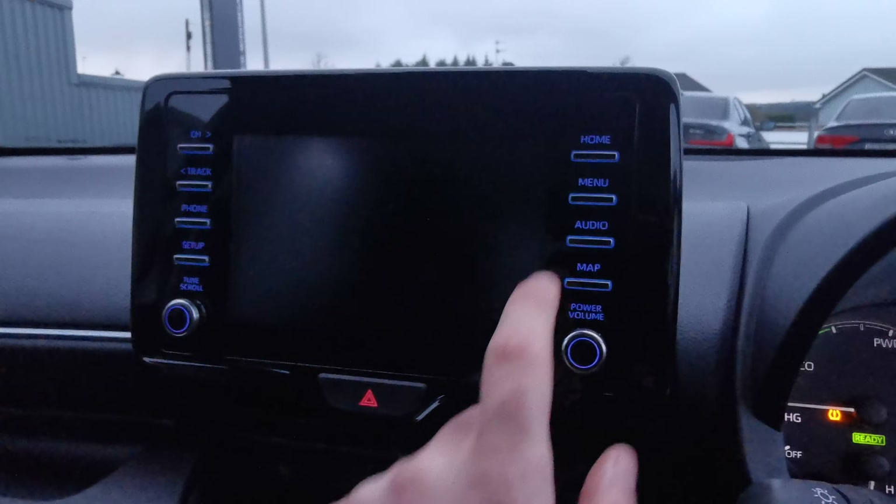Multi-function steering wheel with cruise control, air conditioning controls, lane departure, auto wipers, and auto lights. You also have a large touchscreen radio with your reversing camera.